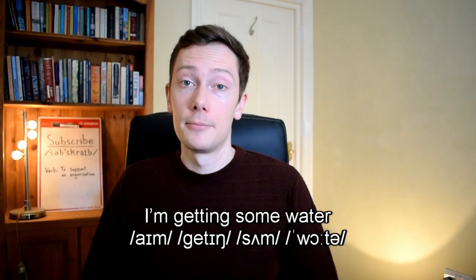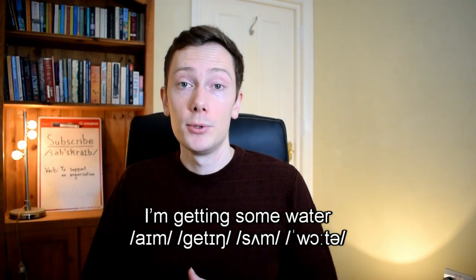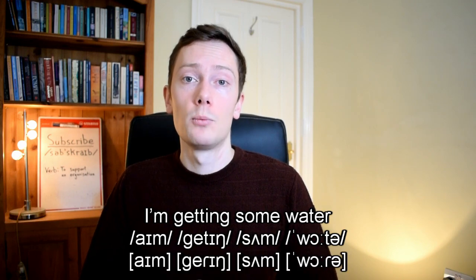In contrast, in American English, the t sound is usually realised as a voiced tap when it appears between vowel sounds. So a phrase like 'I'm getting some water' in American English is usually pronounced 'I'm gedding some wader'.